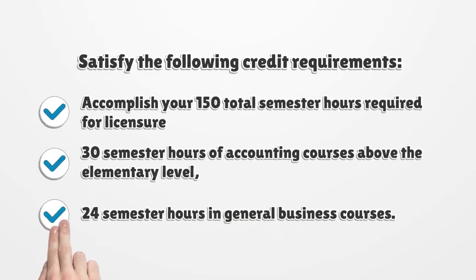Satisfy the following credit requirements: accomplish your 150 total semester hours required for licensure, 30 semester hours of accounting courses above the elementary level, and 24 semester hours in general business courses.